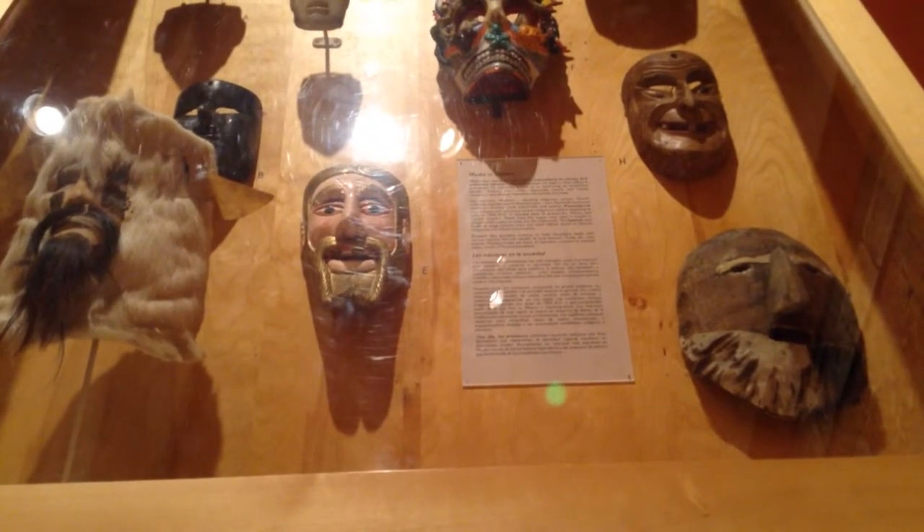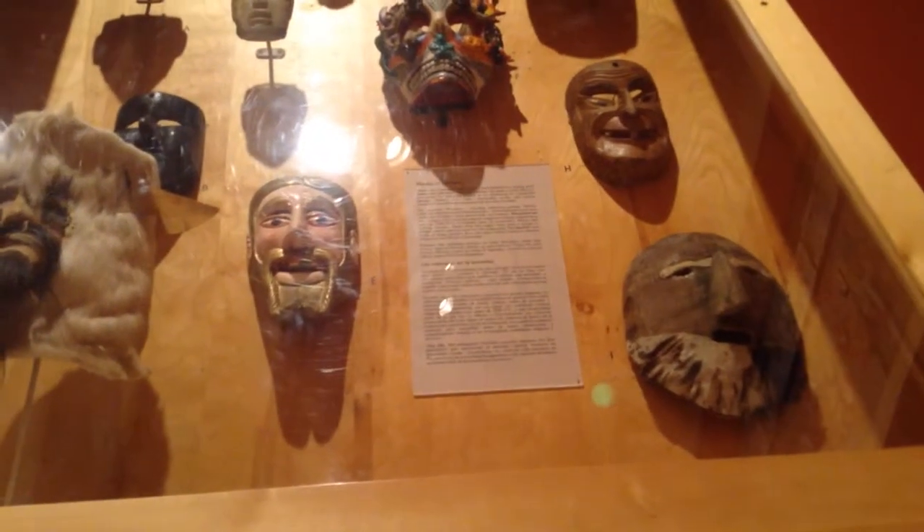Local resident Debbie Patino likes how the museum takes her back to her roots. Mexican culture is my culture. I grew up with this. So coming to this museum, it's like going home.